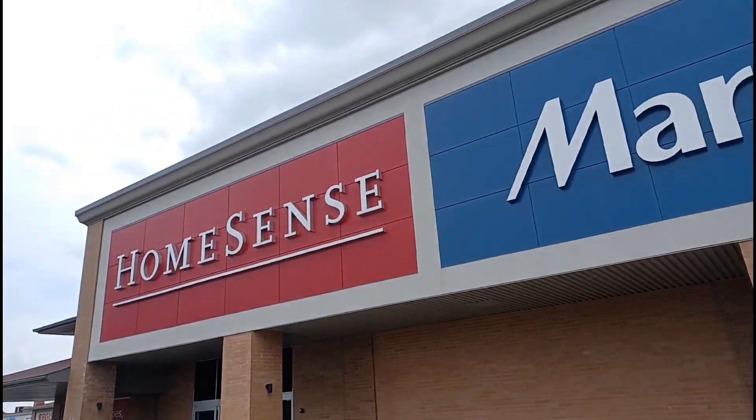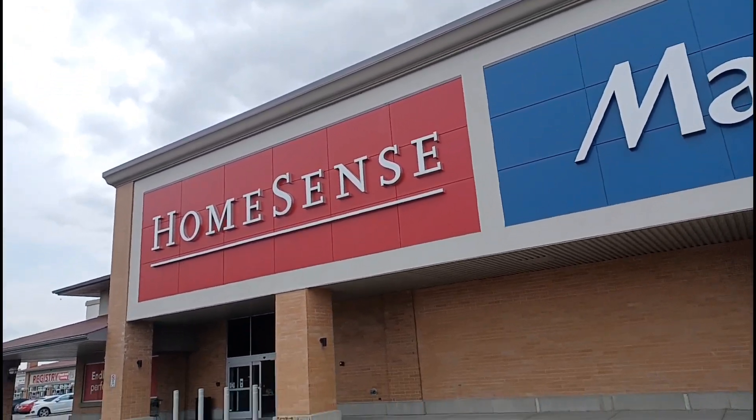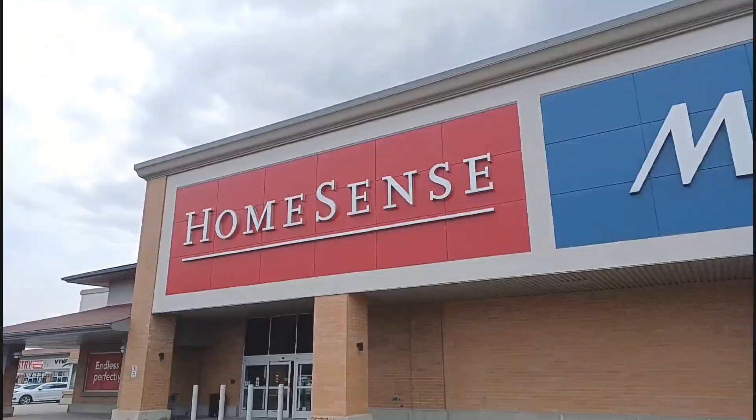What's up, Pawners? Today we're here at HomeSense where they just got out their Halloween stuff for this year, so let's go inside and see what they got.